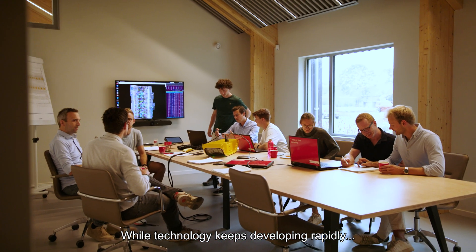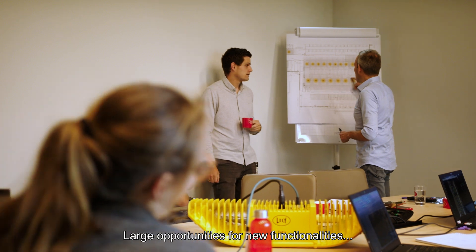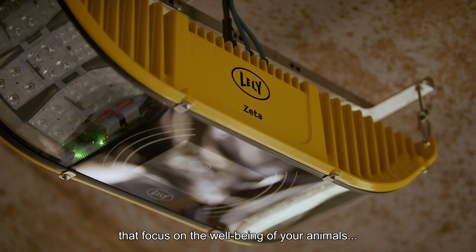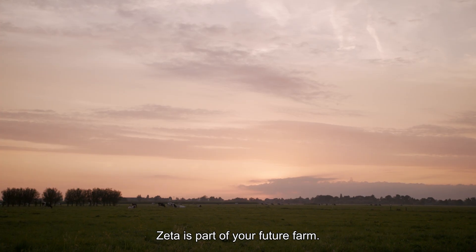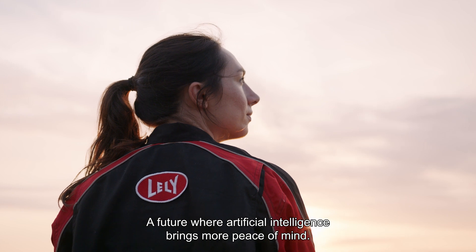While technology keeps developing rapidly, the possibilities AI brings us will grow the Zeta concept. There are large opportunities for new functionalities that focus on the well-being of your animals and enhance overall productivity. Zeta is part of your future farm — a future where artificial intelligence brings more peace of mind.